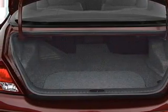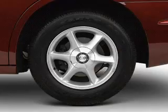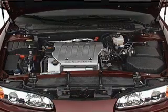Let the outside in with a power convertible roof. Plus, enjoy these notable features that are included in this vehicle: keyless entry, leather seats, power door locks, power windows, cruise control, an AM-FM stereo with a CD player, and power mirrors.